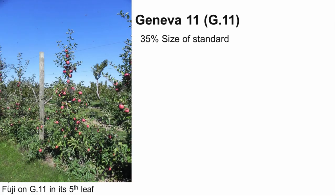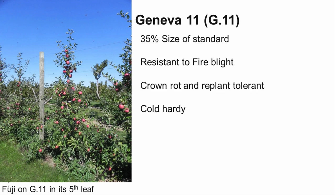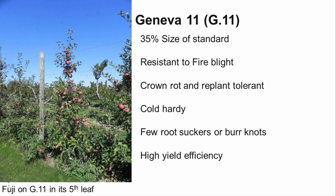The Cornell-Geneva rootstocks were developed by Cornell and the USDA in New York. The breeding program aims to develop dwarfing rootstocks that are cold hardy, resistant to fire blight, crown rot, and woolly apple aphids, and tolerant of replant disease. Geneva 11 tends to produce a tree in the same size category as M9 337. G11 is resistant to fire blight, but is not resistant to woolly apple aphid. It is partially tolerant of replant disease and moderately tolerant of crown and root rot. It is cold hardy, has tolerance against latent viruses, produces few burnouts or root suckers, and has a high yield efficiency.